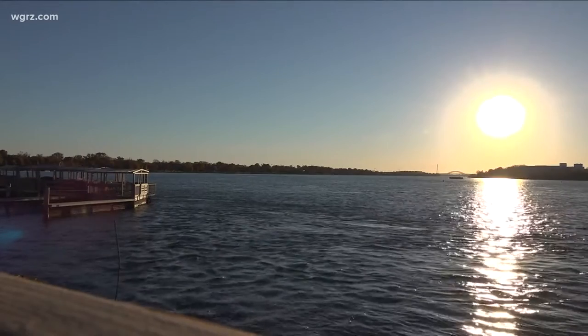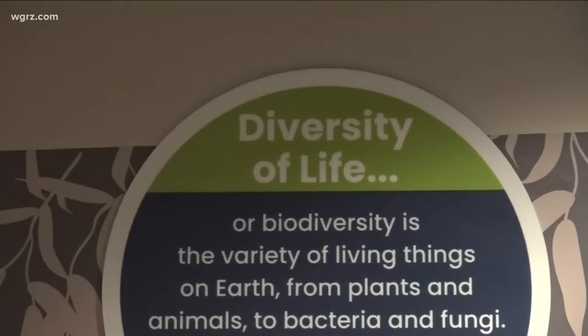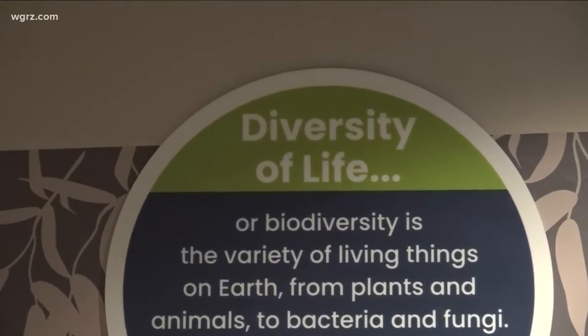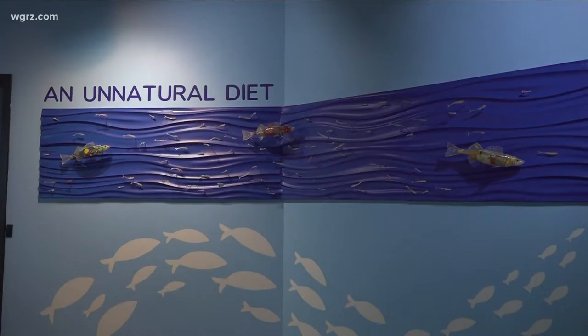In Western New York, we are fortunate to have beautiful water, and it's important to keep it clean. There are steps you can take. That's the message from the Buffalo Zoo and one of Niagara.